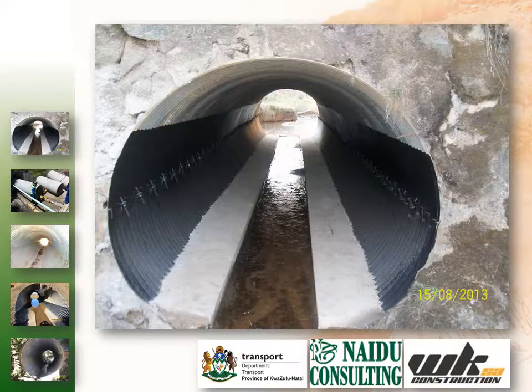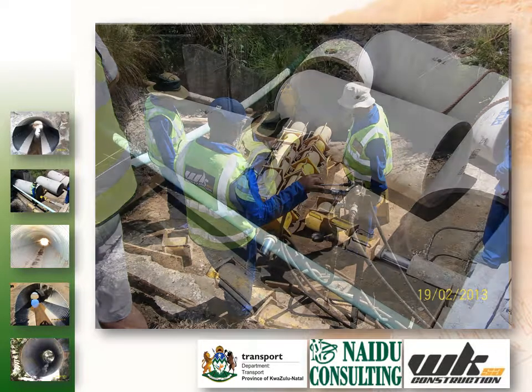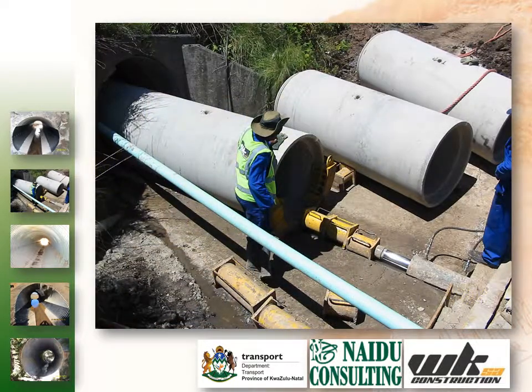In situations where significant metal thickness had been lost for the entire circumference of the culvert, or where the culvert had failed completely, the repair option undertaken was to jack a concrete pipe of similar diameter into the existing culvert and grout the annulus between the new and old pipe.